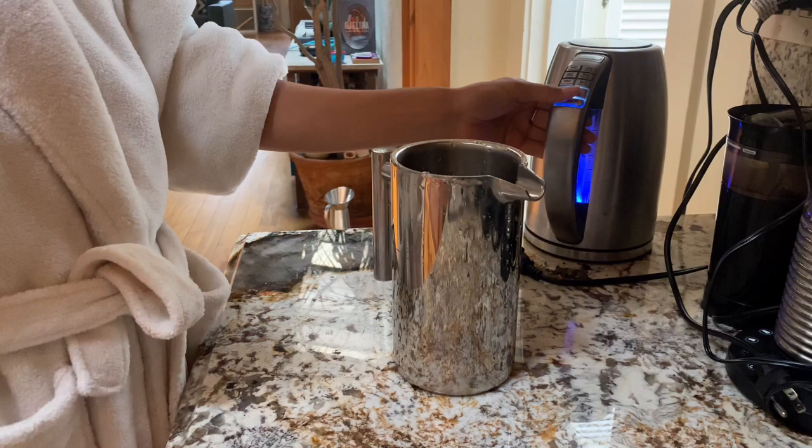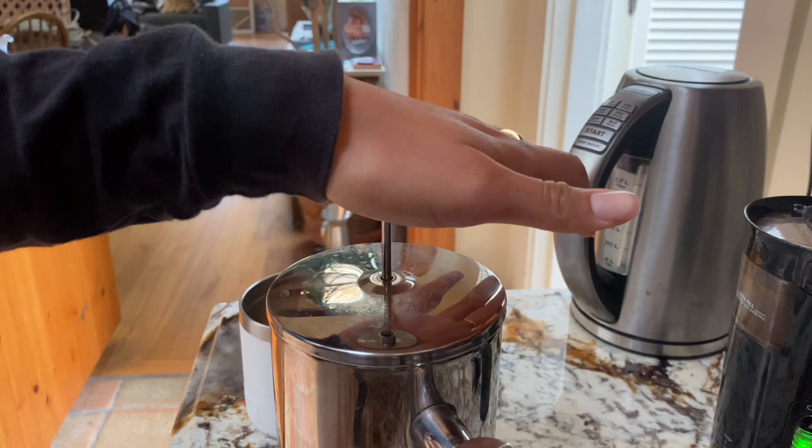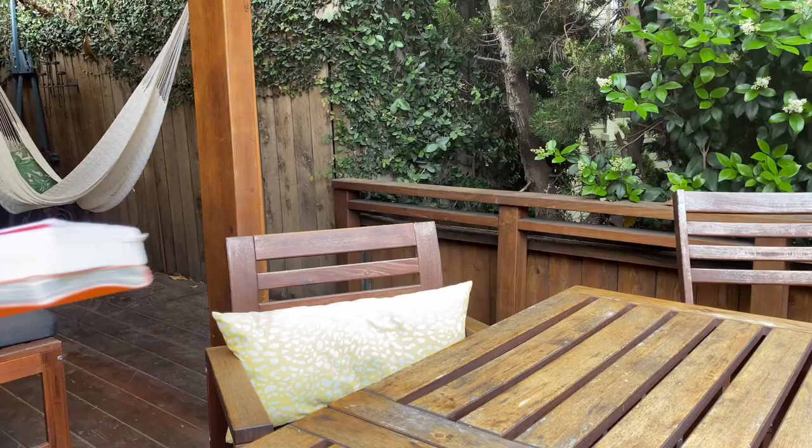Since my company is fully remote, I tend to move around to different cities and countries. Right now I'm in this beautiful home in Venice Beach, California, and I'm really enjoying taking advantage of the sunshine and the warm weather. So I'm going to journal and do some reading before we jump into the video.